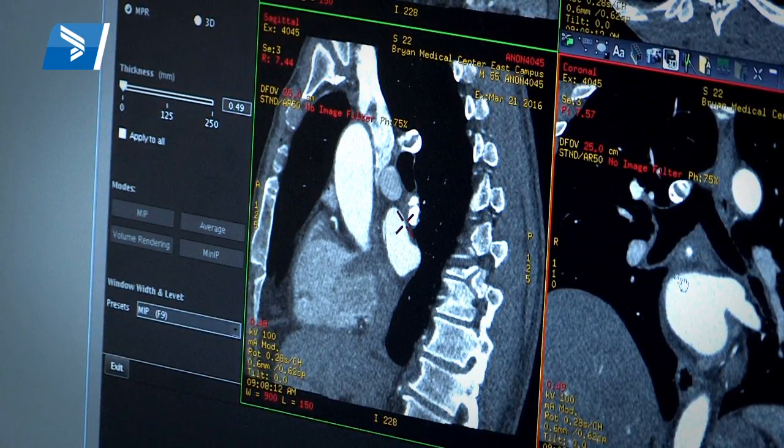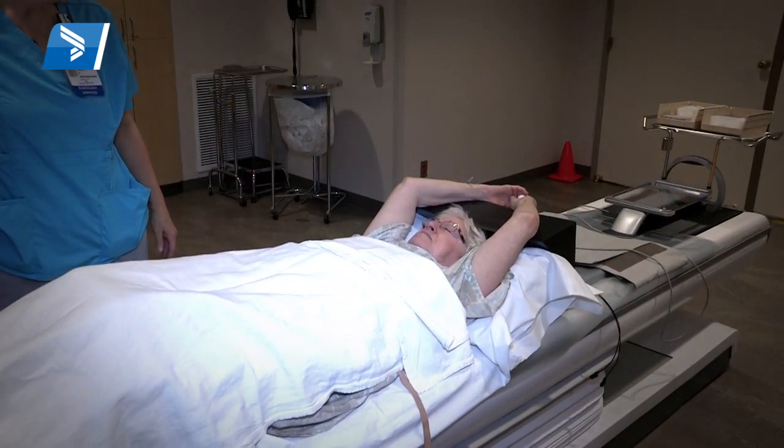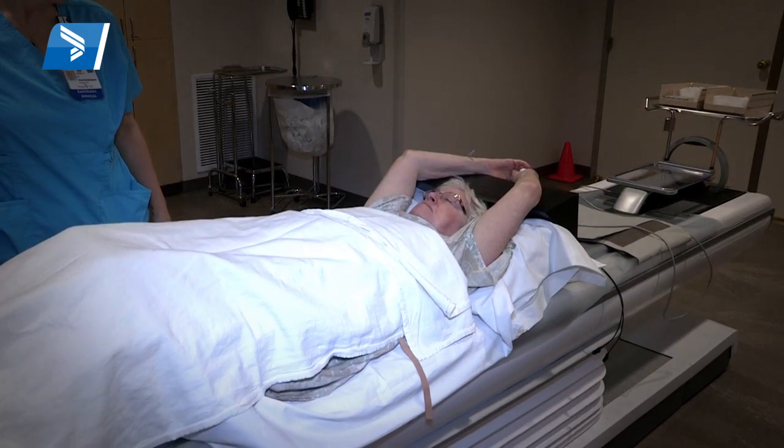What does it mean for the patient? It means that we can get reliable pictures of the heart without doing an invasive procedure. We can do it on more patients — more patients are candidates for this CT scanner than were with the previous versions — and we are able to do it with less radiation.